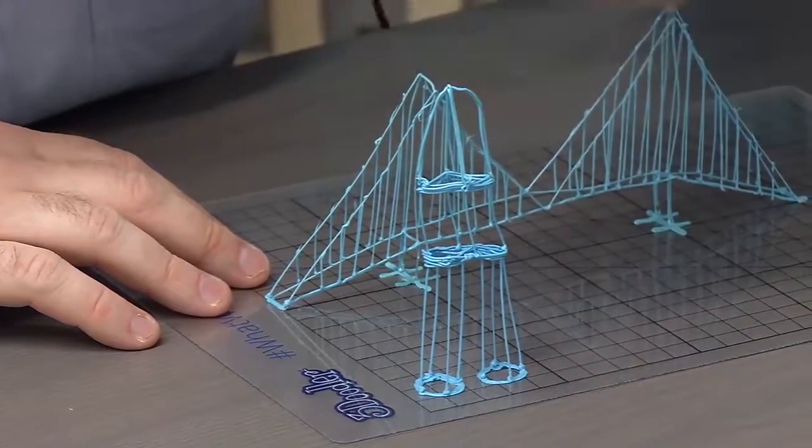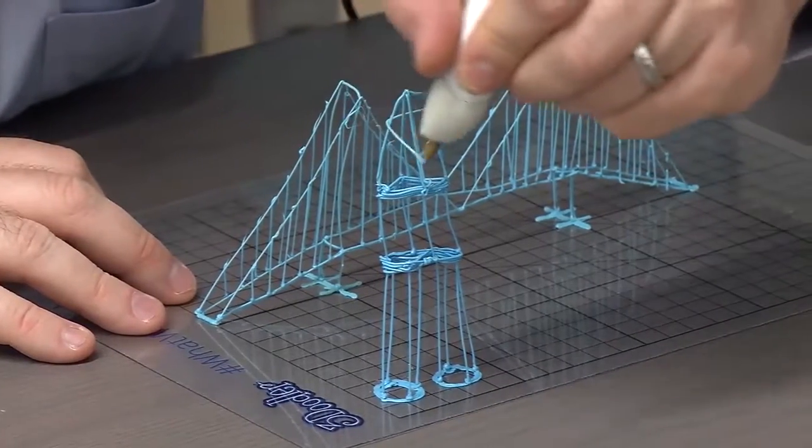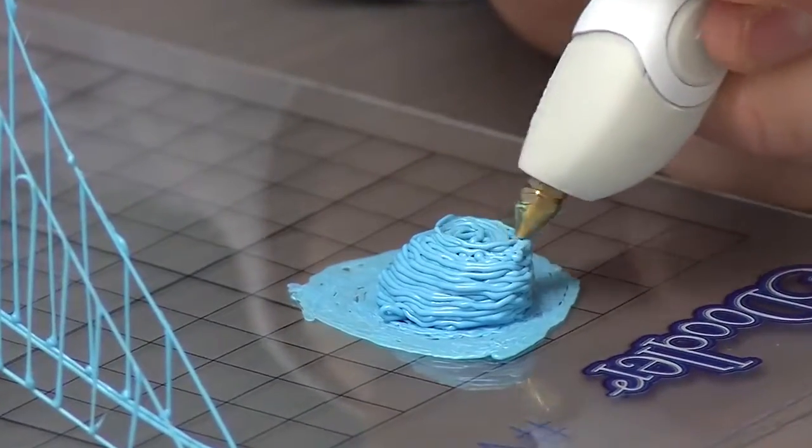I think the first thing users will notice about picking up a Create Plus for the first time, even if they've used a 3Doodler before, is just how much easier and simpler the device is to use and how much smoother the flow of the material is.